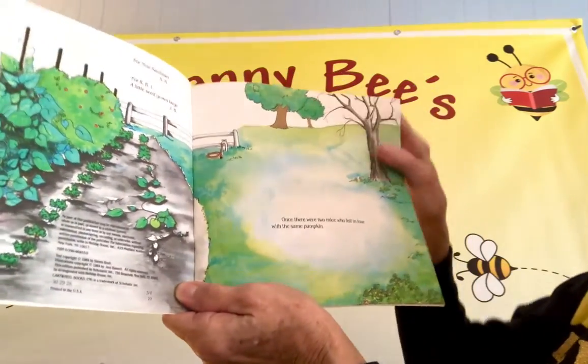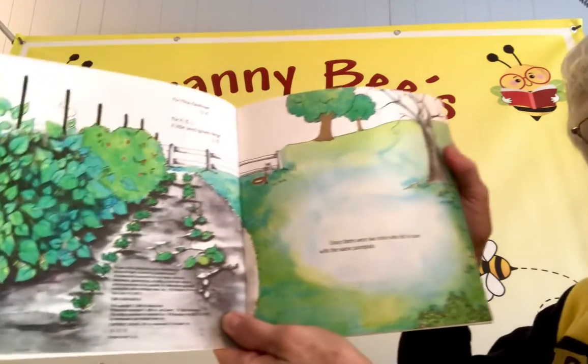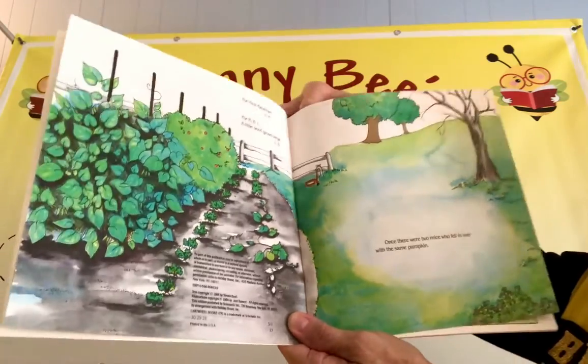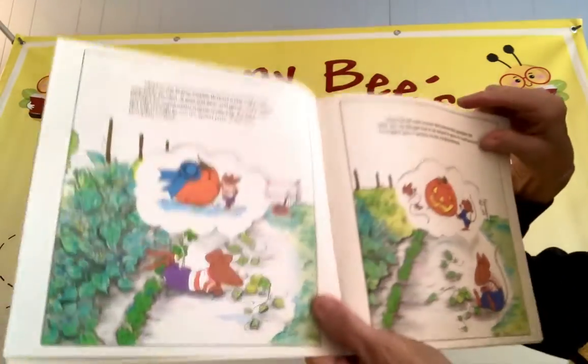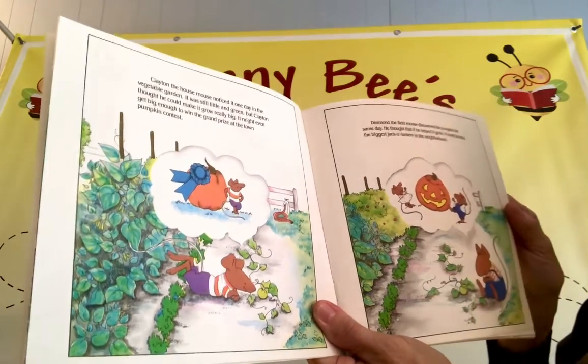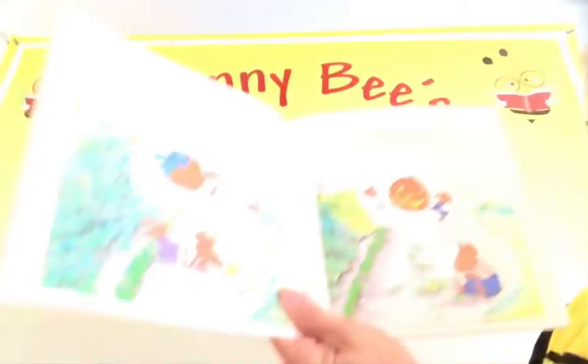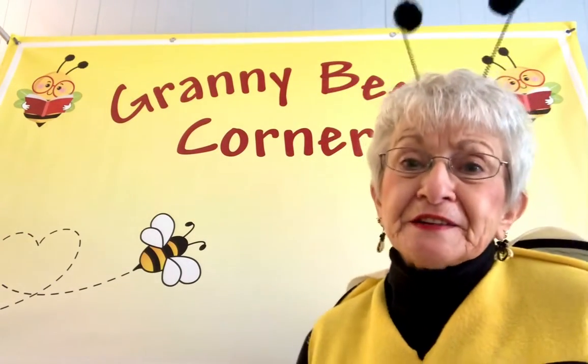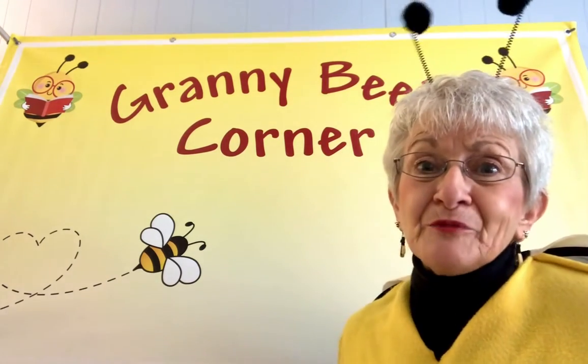Once there were two mice who fell in love with the same pumpkin. Clayton, the house mouse, noticed it one day in the vegetable — well, I guess my cat, Ed, is done being on my lap, so I'm going to start this story over so we can pay attention. I wasn't paying very good attention when we started with that big old cat on my lap.